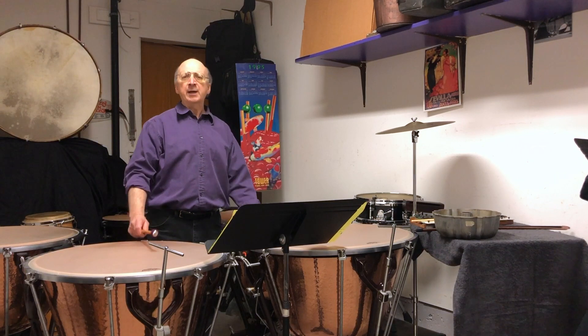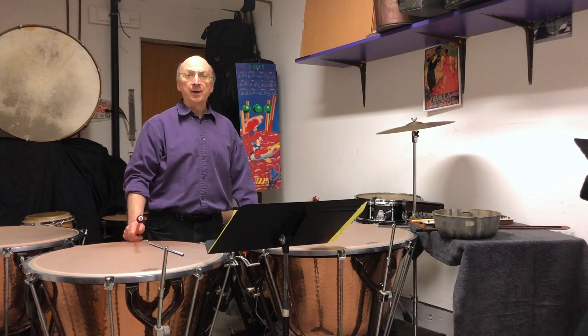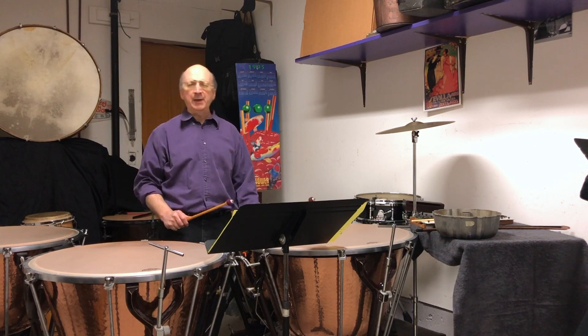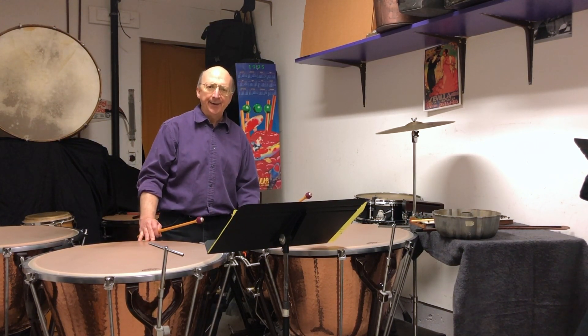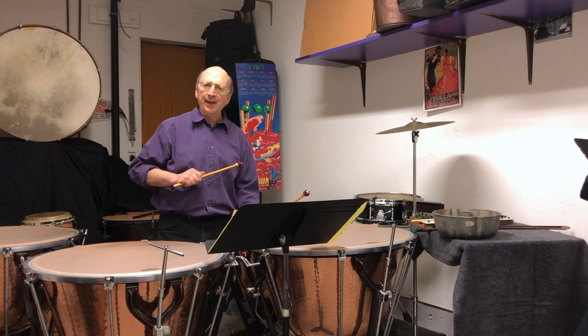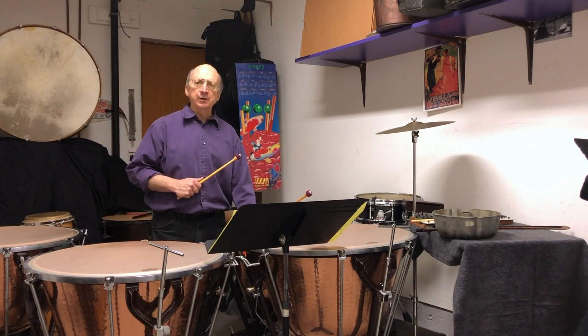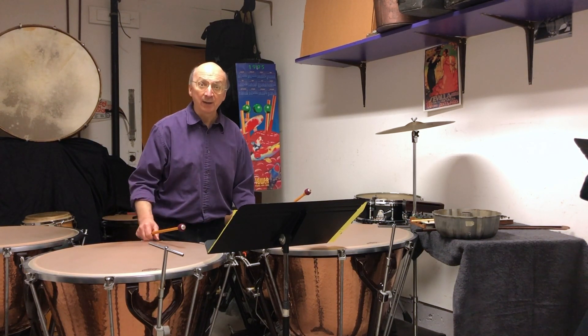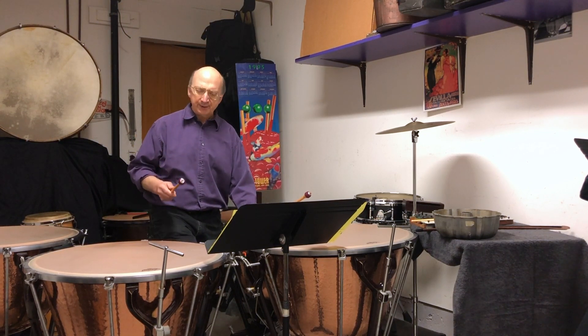I started playing drums when I was about nine years old. My dad brought this old beat-up drum down from the attic one day, and I was hooked, and I'm still playing drums to this day. Something else you could do with drums is you can play a melody on a drum. You might know this melody — it comes up about once a year.